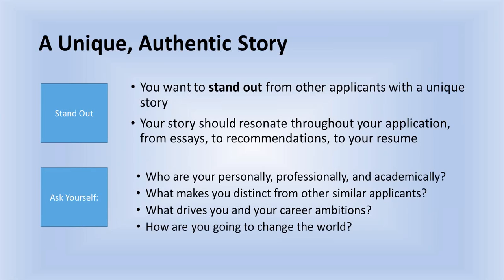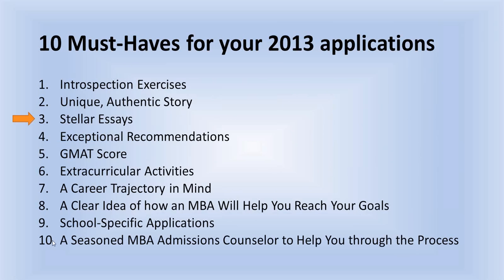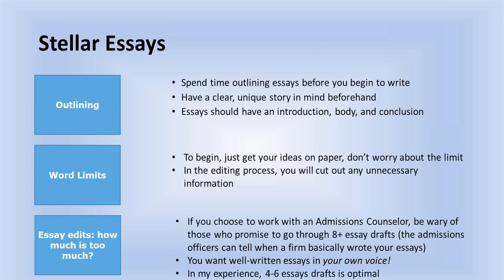We need to stand out and differentiate ourselves from other applicants who have a pretty similar story to our own. Your story has to resonate and come together across multiple different platforms — your essays, your recommendations, your resume. All of that needs to tell a story that is true to you and only to you. It's very authentic and unique, and it's going to make you pop from the applicants most like you.